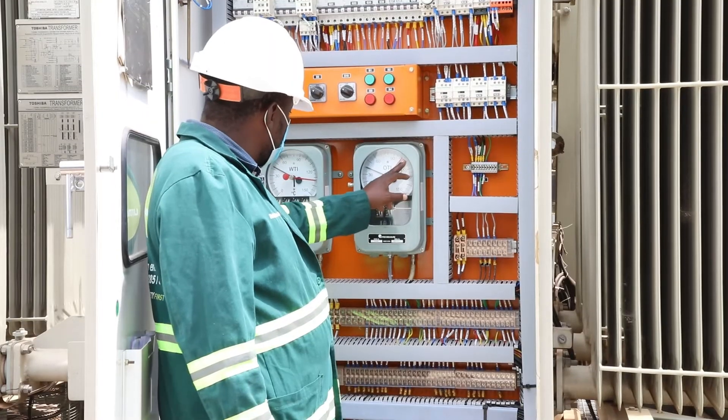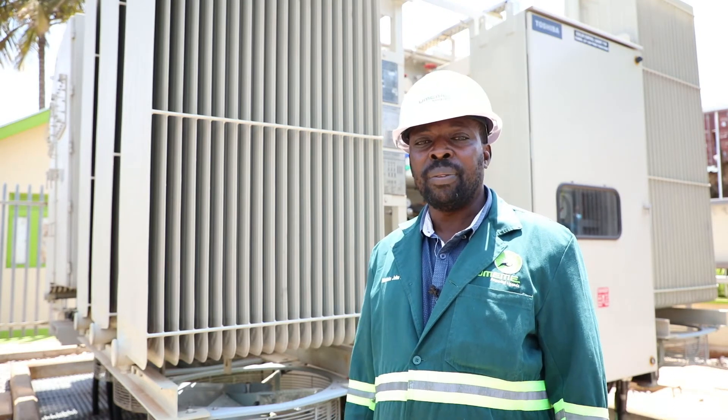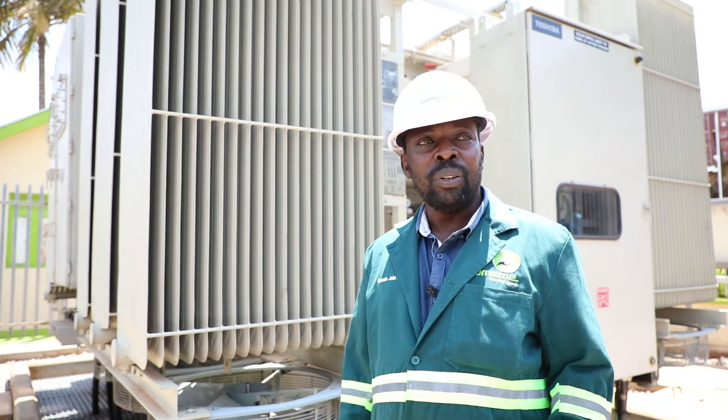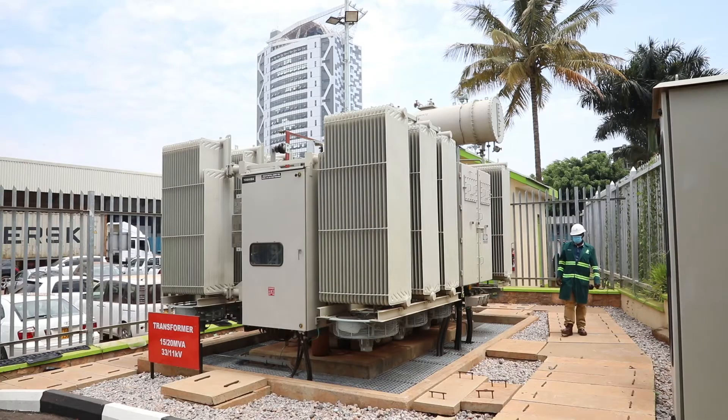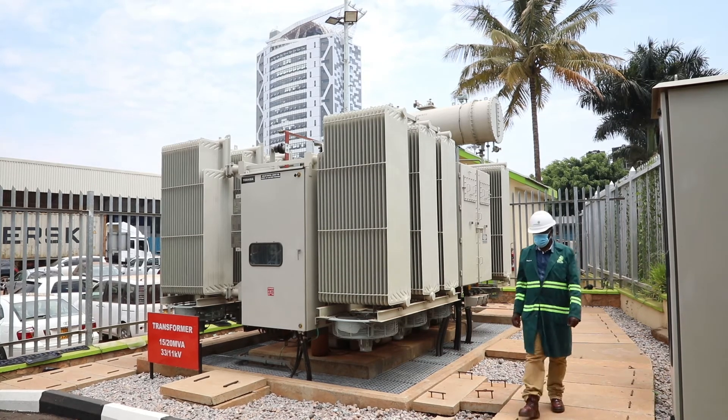URI used to complain every day and their fuel consumption was too high because the line used to go out all the time due to overload. So right now they are very happy, and the entire area of Mbuya side, China Wataka, and the industrial area of Mukwano — power is stable. They can now consume power.